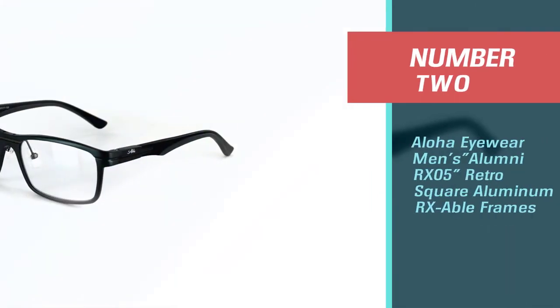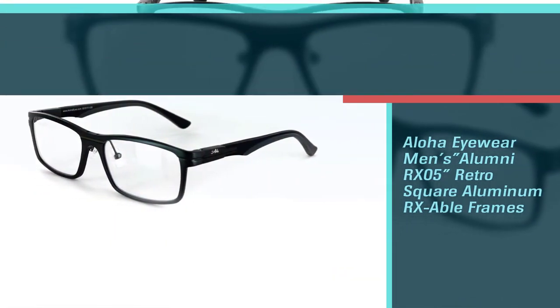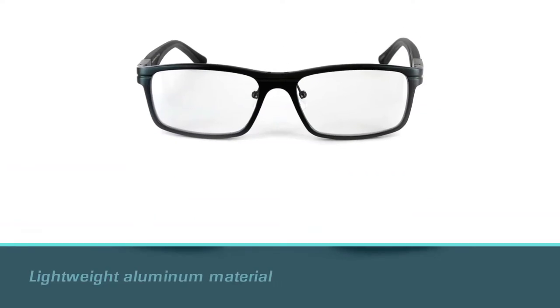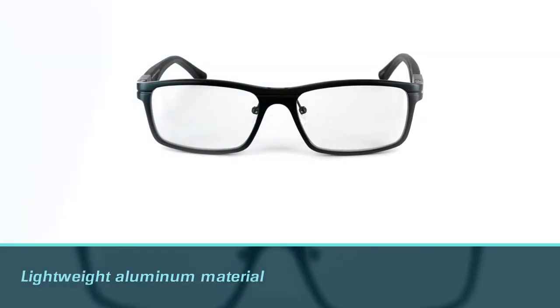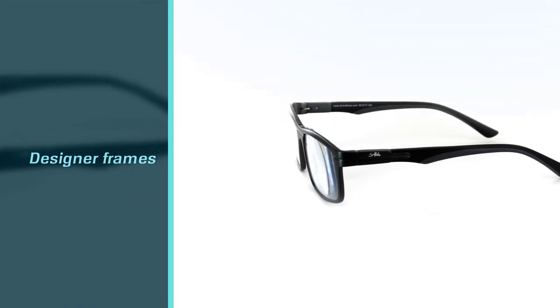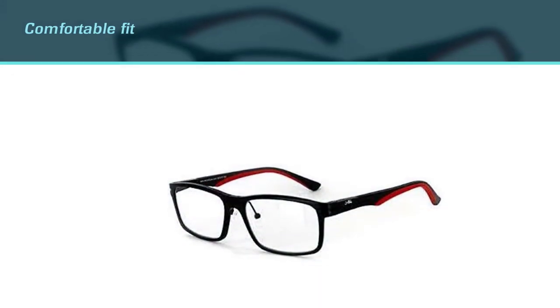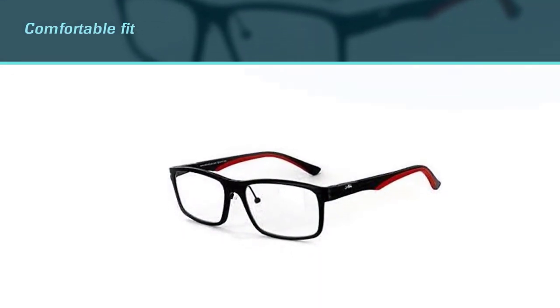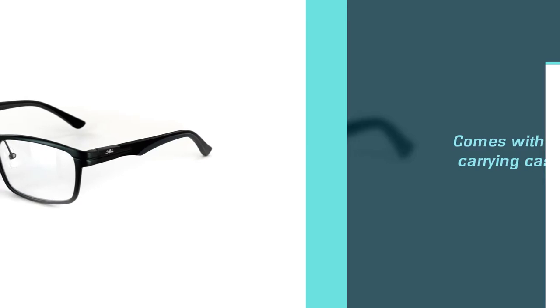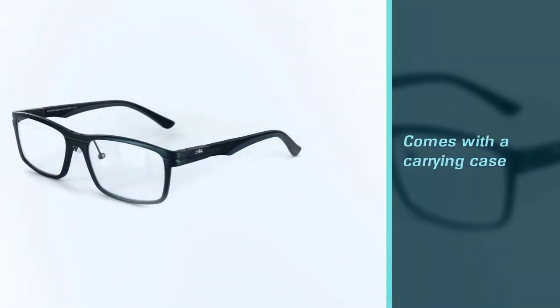Number 2: Aloha Eyewear Men's Alumni RX05 Retro Square Aluminum RX-Able Frames. The Alumni RX05 offers a powerful frame that consists of bold lines to give the wearer confidence when they interact with different people. The glasses are lightweight and boast hypoallergenic materials and aspheric lenses which are clear. You can comfortably wear these glasses for extended periods and there are no fears of side effects.